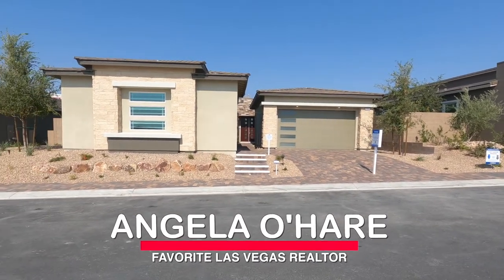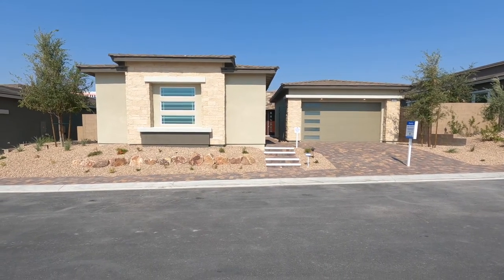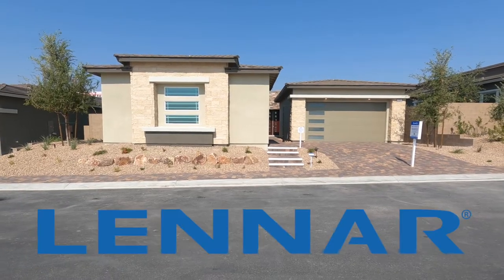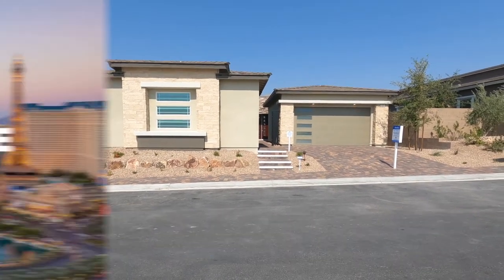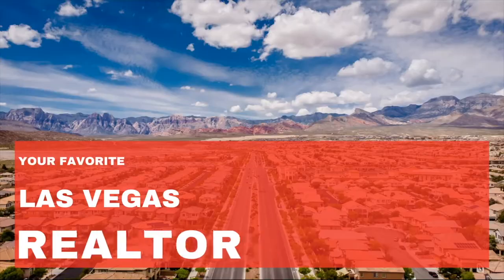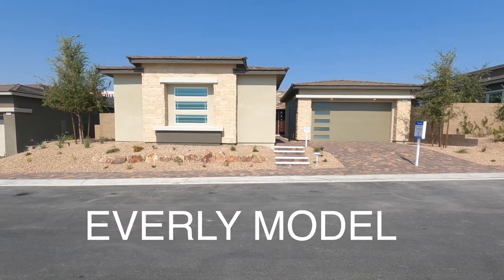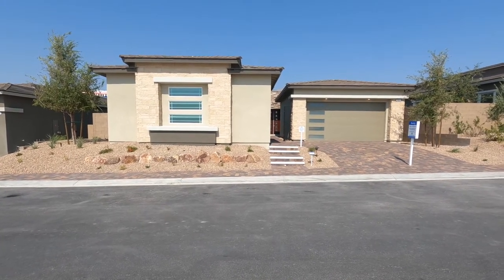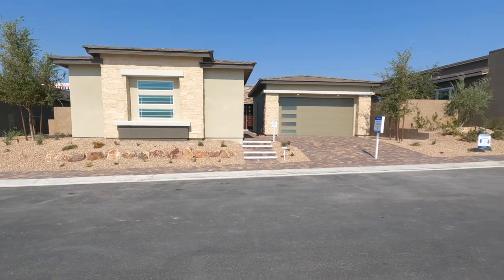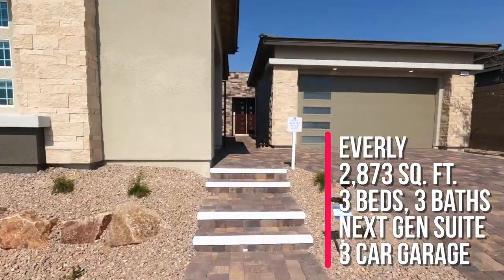Hey everyone, Angela O'Hare here, your favorite Las Vegas realtor. Today I'm taking a model home tour in the newest 55-plus community in Summerlin called Heritage at Stonebridge — a beautiful Lennar community for active adults. I'm touring the Everly model, one of the largest floor plans here. There are three collections: the Evander, the Cromwell, and the Sterling. This is part of the Evander collection, and this home has three beds, three baths, and a next-gen suite.